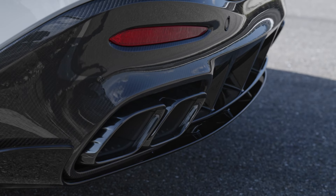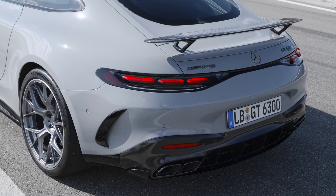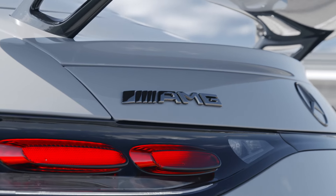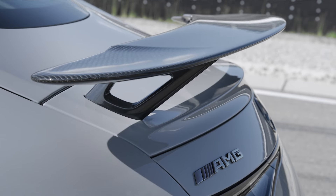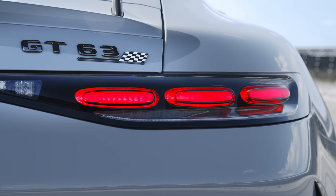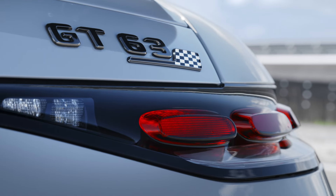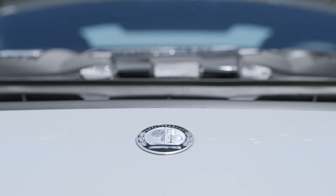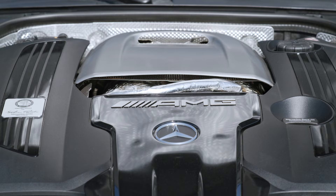The car also features 21-inch forged wheels with Michelin Pilot Sport Cup 2R tires, providing exceptional grip and stability. Both the exterior and interior of the GT 63 PRO are infused with motorsport DNA. From the AMG exterior carbon fiber package to the black-painted brake calipers and AMG performance seats, every detail is crafted to enhance the car's sporty character. The steering wheel, wrapped in NAPA leather and MICROCUT microfiber, offers a tactile connection to the car, ensuring you feel every twist and turn.